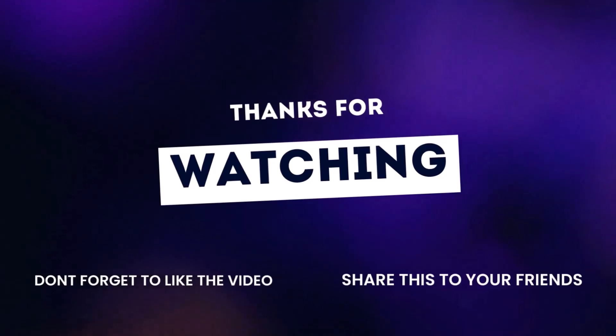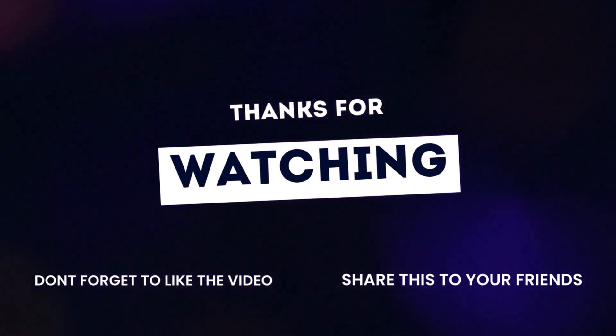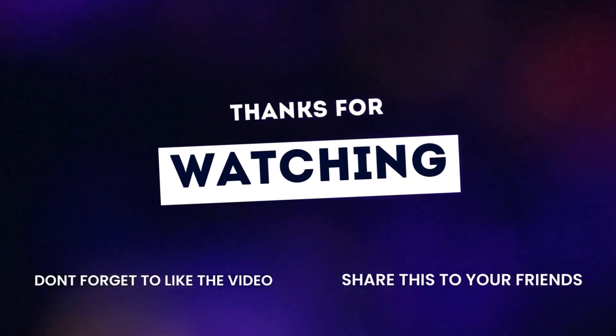Got more tire-related questions? Drop them in the comments below, and don't forget to like and subscribe for more quick and informative tire tips.